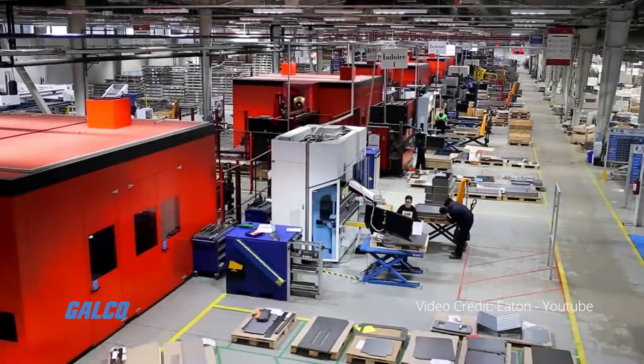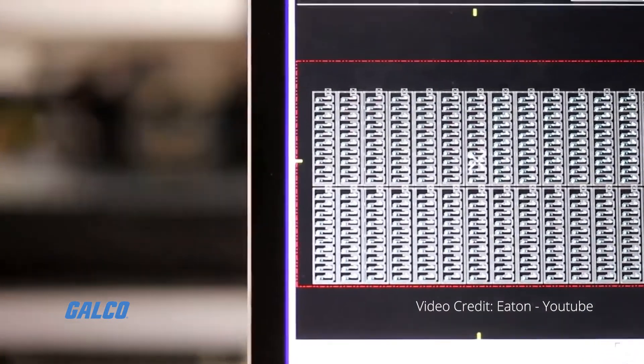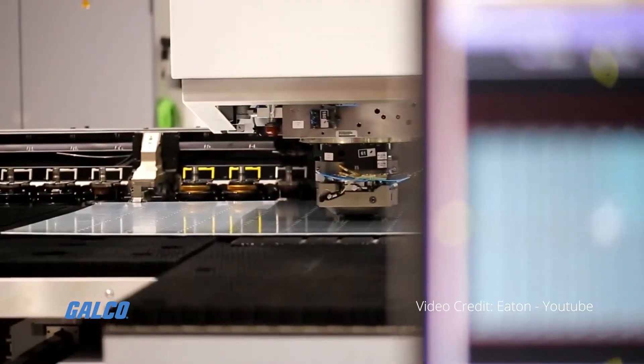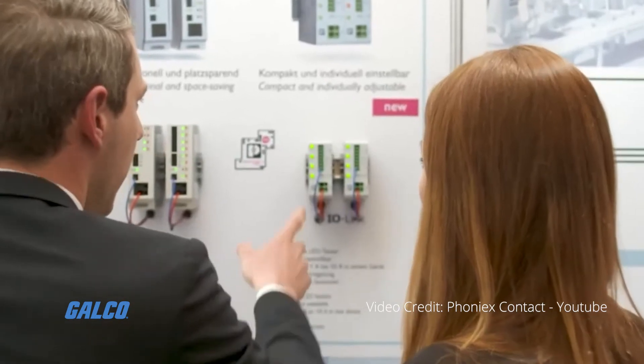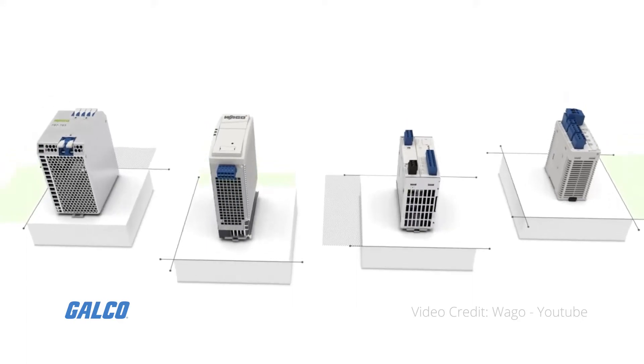In this tech tip we will explain some of the advantages when using electronic circuit breakers over traditional breakers. Simply put, electronic circuit breakers are faster, last longer and are less expensive.